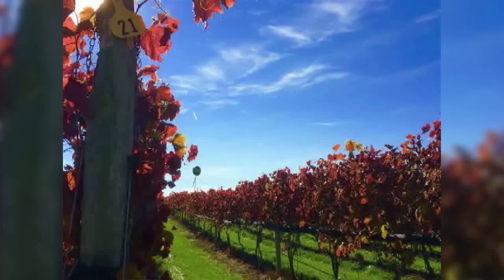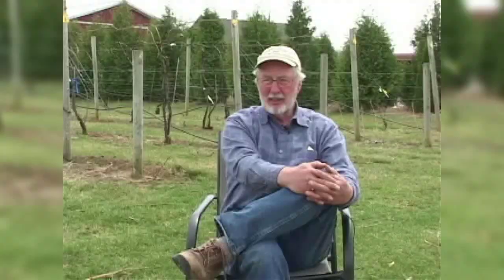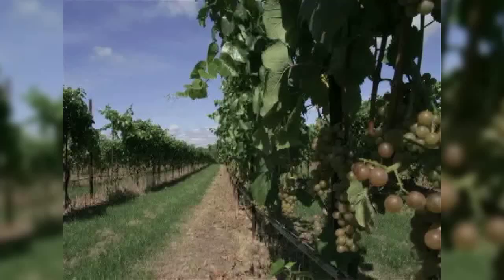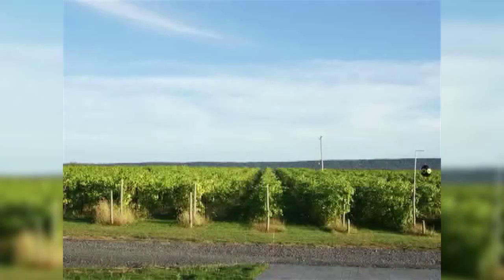On this nine-acre vineyard, there are 15 varieties of grapes that are hand-picked in early fall. They begin picking in the middle of September and usually try to be done by the third week of October if the frost holds off. The final picking of the reds really depends on the frost season — the longer the frost waits, the longer they allow the reds to hang on the vines, because that ultimately enhances the quality of the final product, which is the wine.